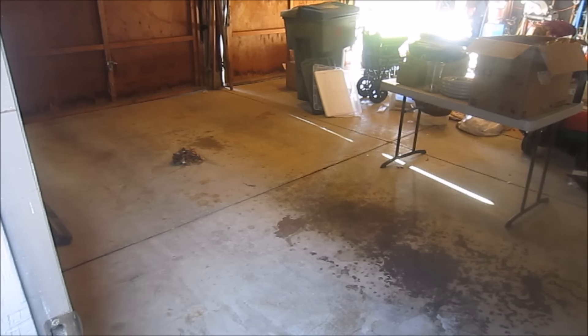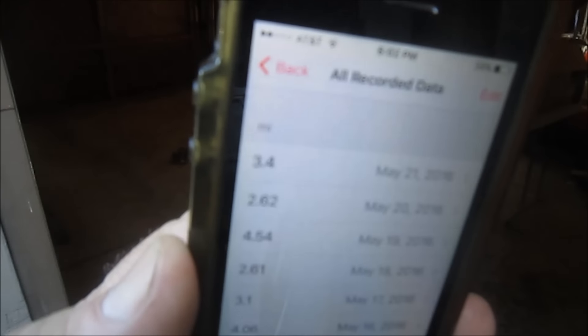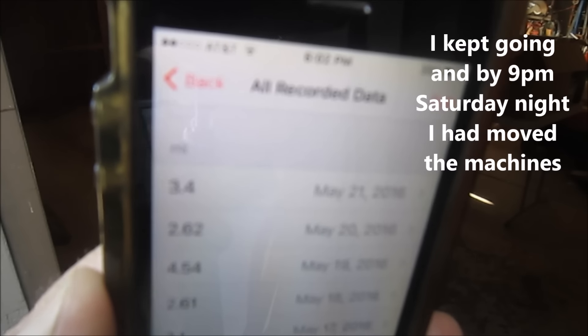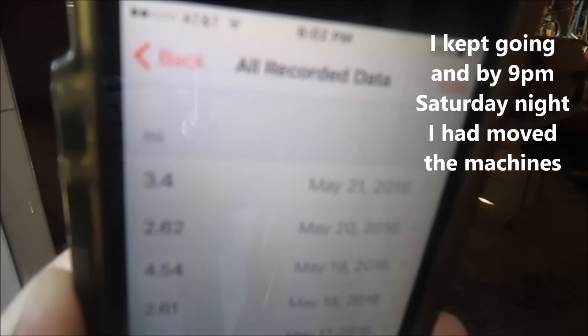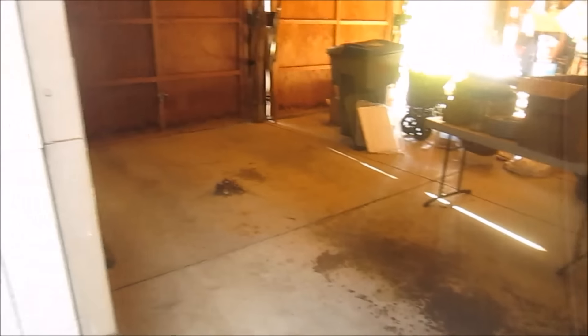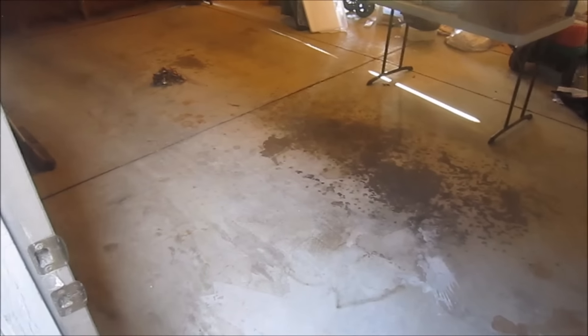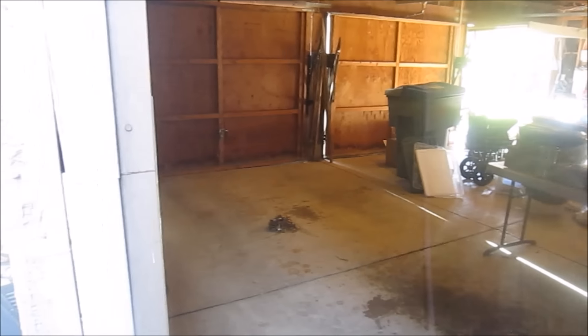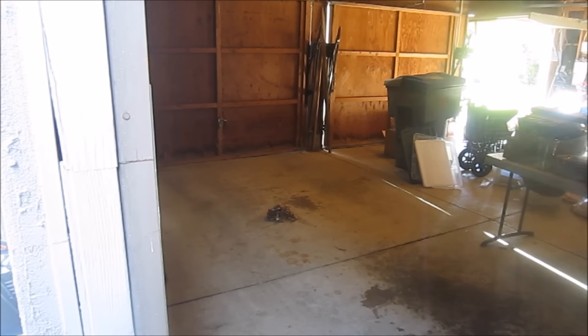Just so you guys can see — 3.4 miles I walked today moving this stuff back and forth. A lot of stuff we moved, but we're almost there and I'm excited. Too bad the floor has some grease stains, but the sawdust won't matter. So I'm going to start moving here shortly.